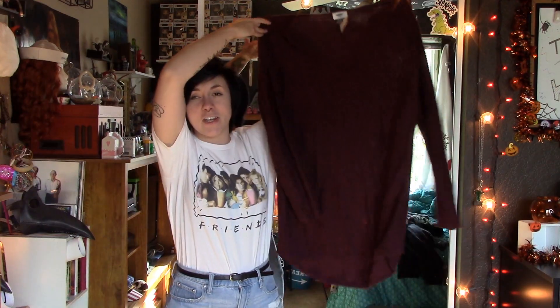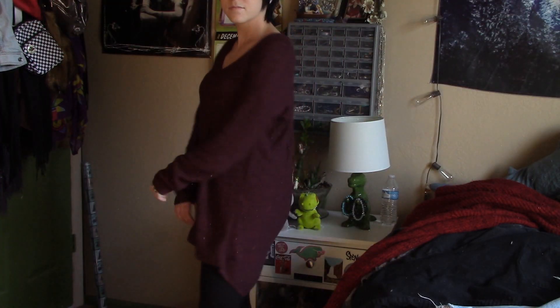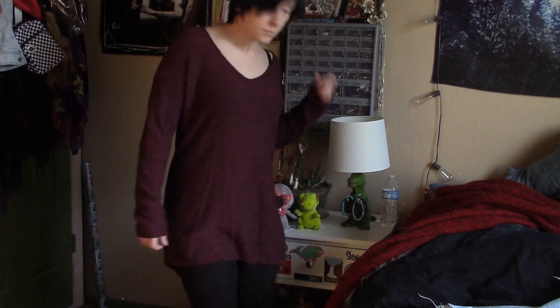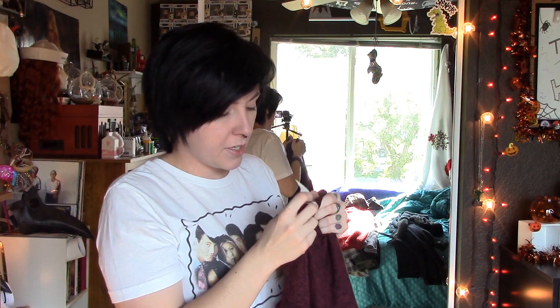Another sweater I got at Savers is this one — it's so long, it's such a long sweater. It's also oversized on me but I really liked it. It's from Old Navy, it's a size Large, and I only spent $5.99 on it.